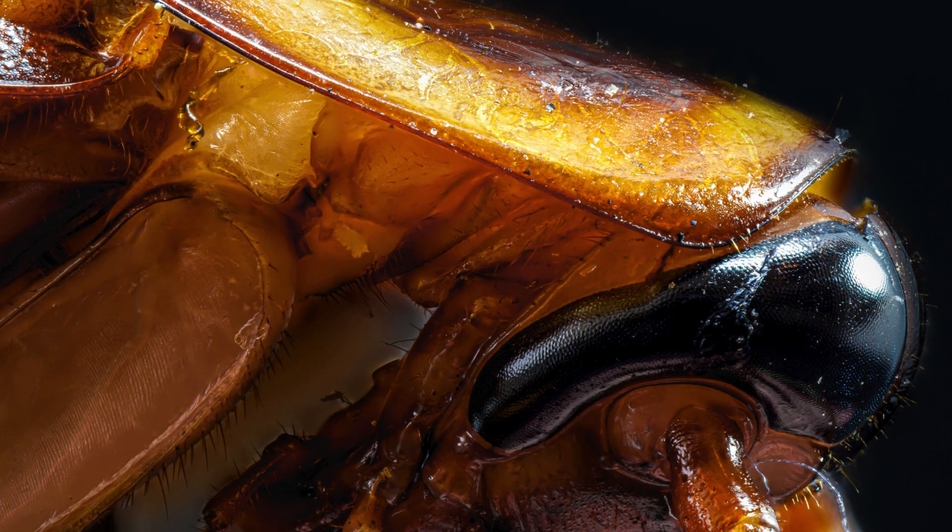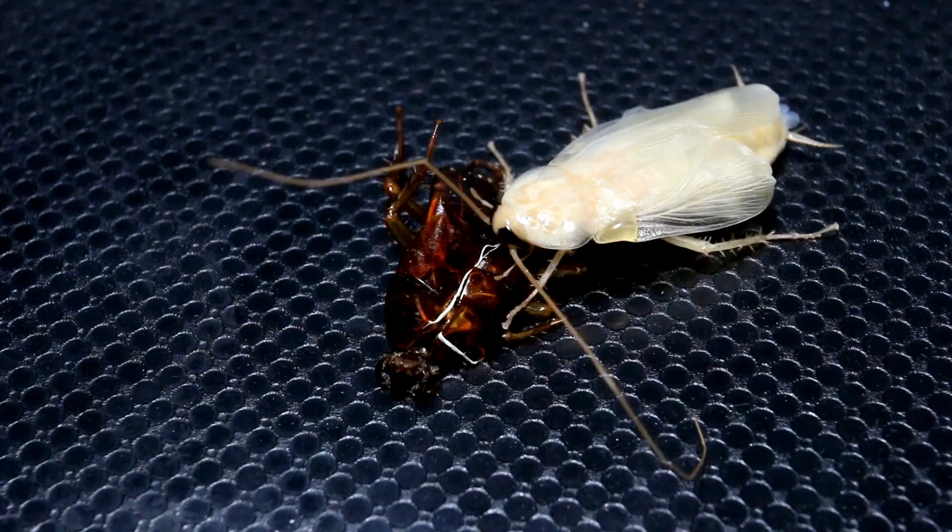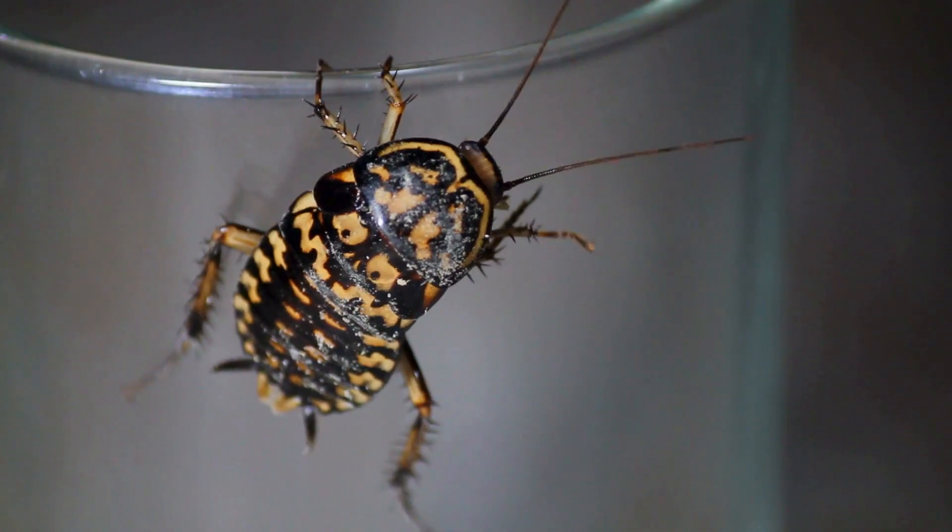Their blood instead focuses on nutrient delivery service, internal defense force, molting management, and hydration regulation.